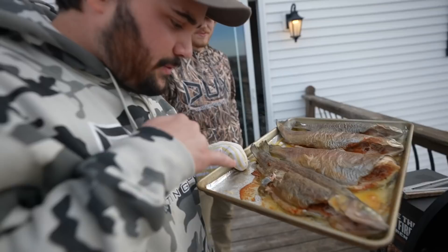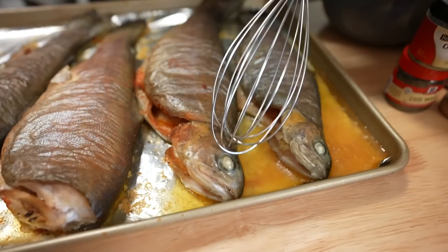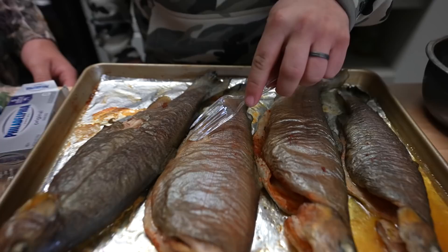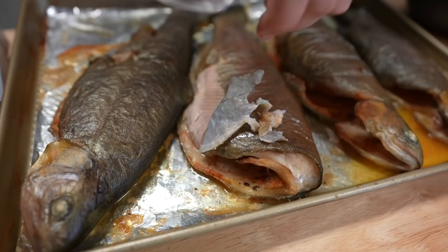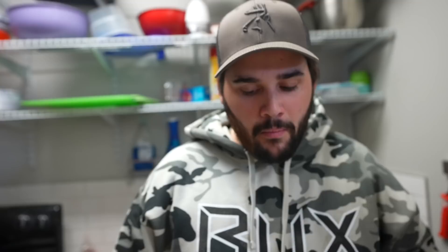A little taste test right there — pretty good! This thing's burning my mitt. Alright, let's bring it inside. Once it's smoked you can just peel the skin right off — that's why you cook it first, otherwise you can't skin these fish. You just fork it right off. This is why you smoke it — it makes it super easy.